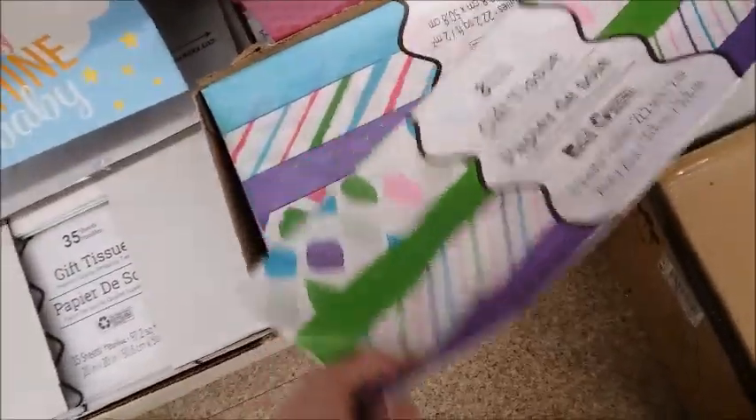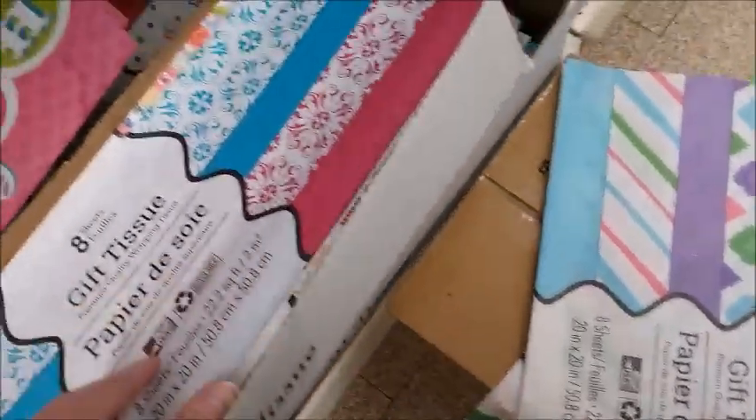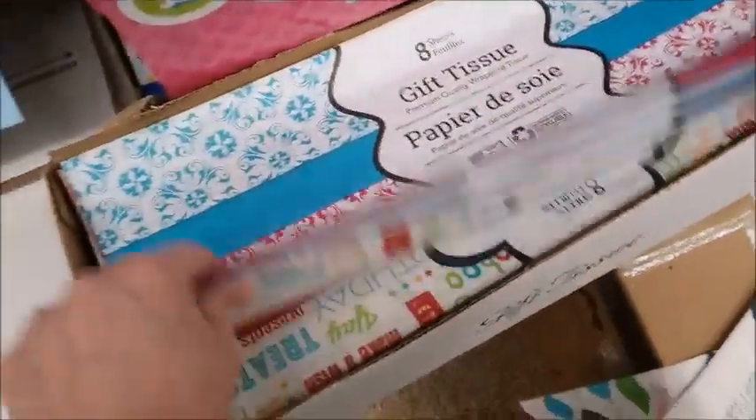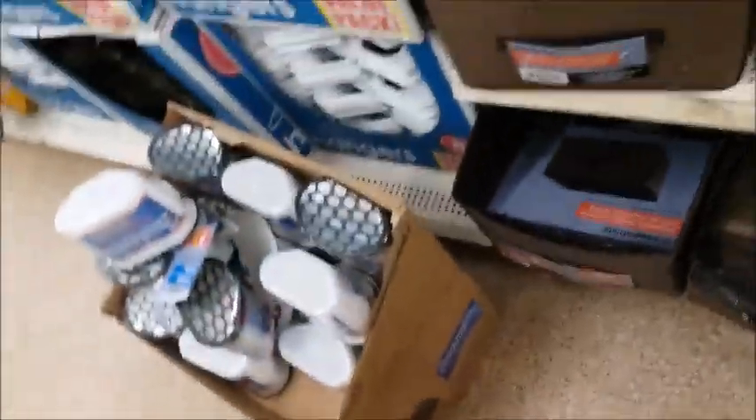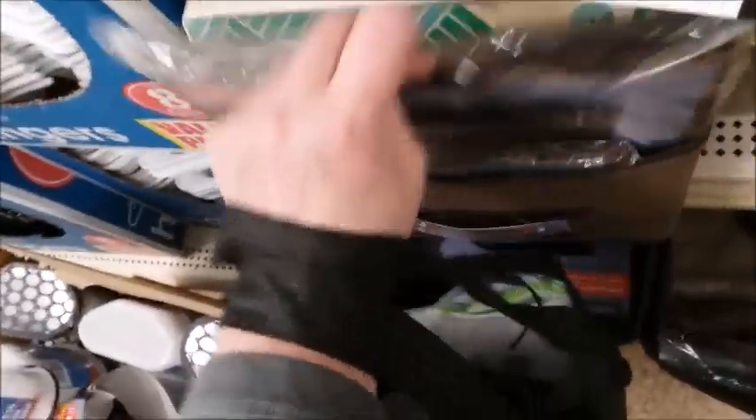The Dollar Tree has more carts than the 99 cent store. I need to get a couple of these — tissue, gift tissue. There's another one underneath. There's birthday ones and just plain ones. I'm going to get two of these small ones. They're all small — they don't sell the bigger ones anymore.